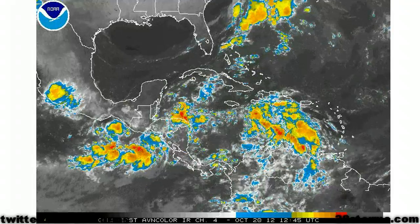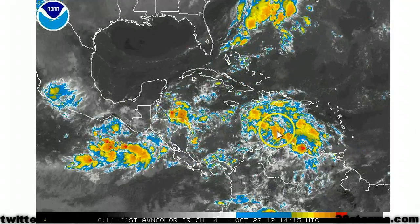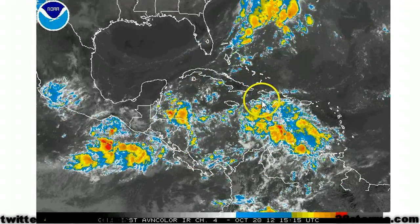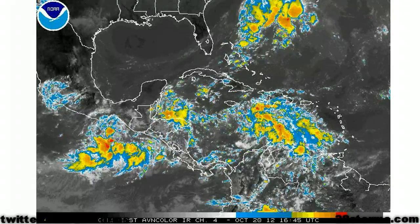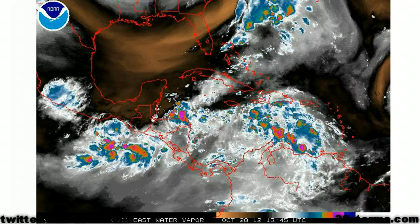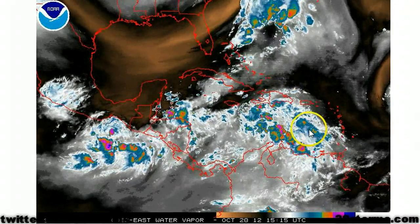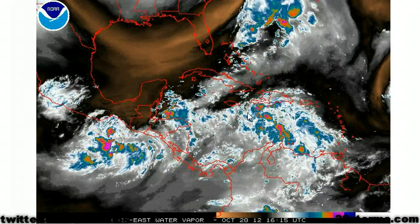As we switch over to the enhanced infrared, we can see that convection is not very well organized just yet, but we do have convection spreading as far north as Hispaniola, and heavy rainfall is going to be a growing concern over the next week as this area of low pressure is not going to be in a hurry, at least in the short term. As we take a look at the water vapor, conditions are at least marginally favorable, with some hints of upper level ridging.